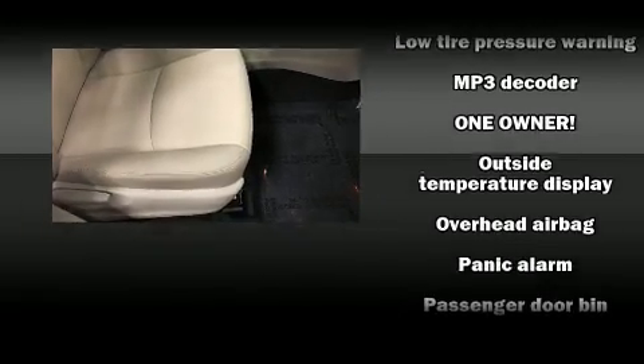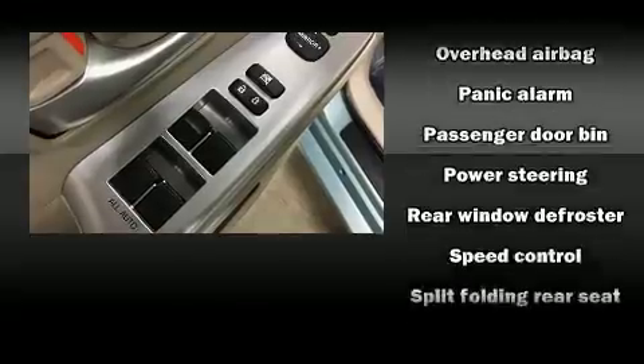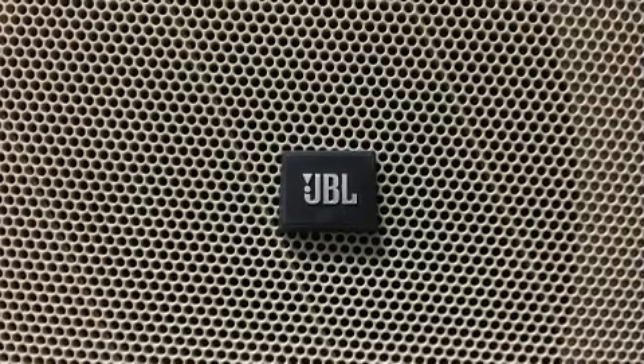In the event of a rollover collision, side curtain airbags provide additional protection for outboard seated passengers. It also arrives with a Carfax history report, indicating just one previous owner.